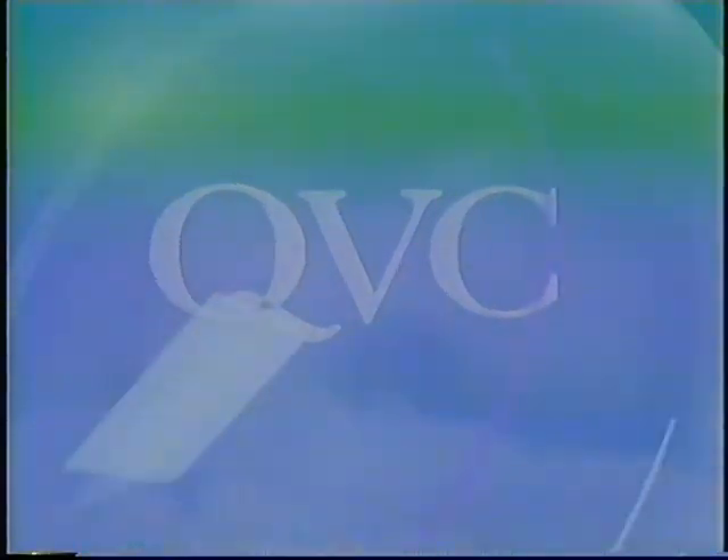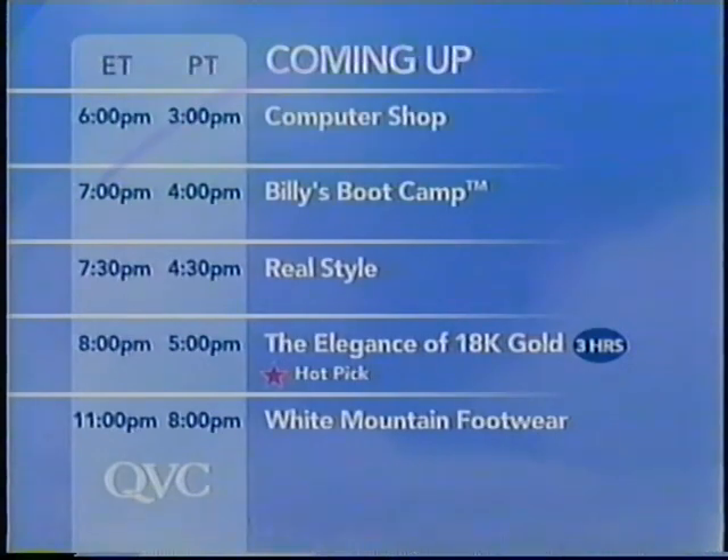As I take a moment to tell you about the programming lineup tonight: this is the Computer Shop. The next hour, the first half hour, Billy Blanks will be here with Dave King — Billy's Boot Camp, on QVC for the first time today. At 7:30 p.m., real style fashion. At 8 p.m., the elegance of 18-karat gold — a three-hour show featuring a hot pick, one of the stars of the day that our buyers feel is an exceptional value. Then White Mountain Footwear at 11 p.m. Eastern Time.